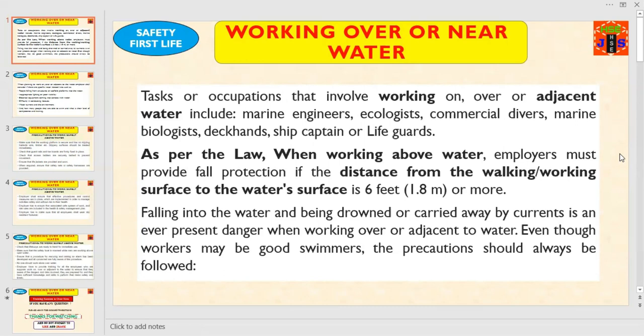As per the law, when working above water, employers must provide fall protection if the distance from the walking or working surface to the water surface is 6 feet — that means 1.8 meters or more. Falling into the water and being drowned or carried away by currents is an ever-present danger when working over or adjacent to water. Even though workers may be good swimmers, safety precautions should always be followed.